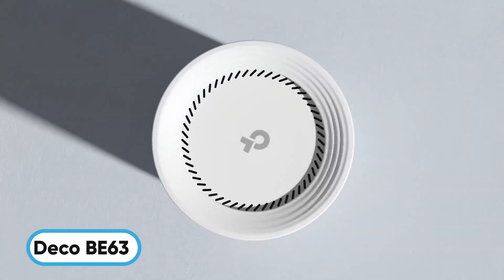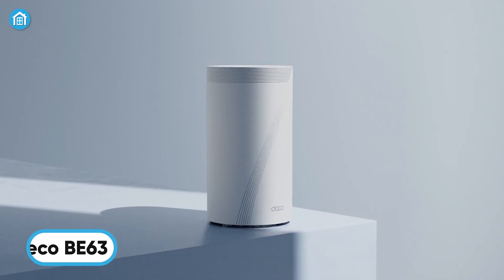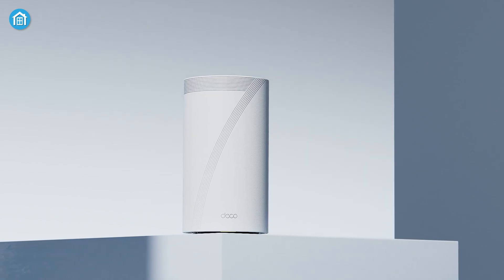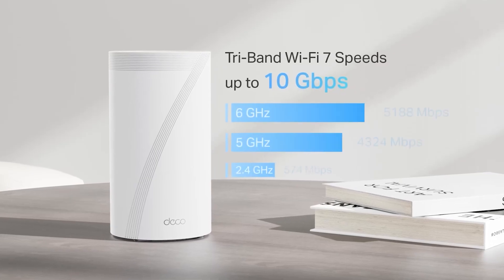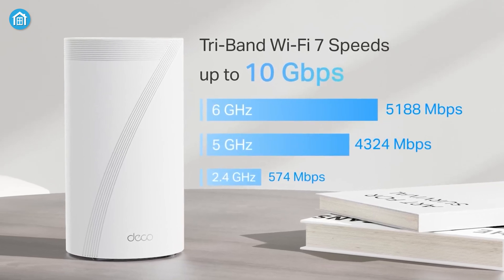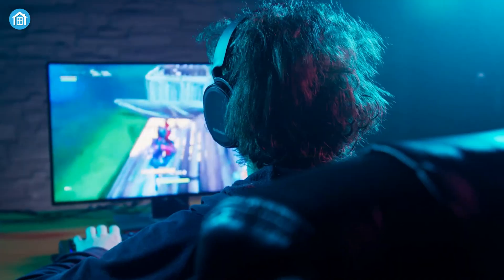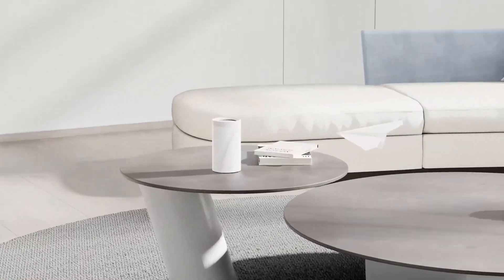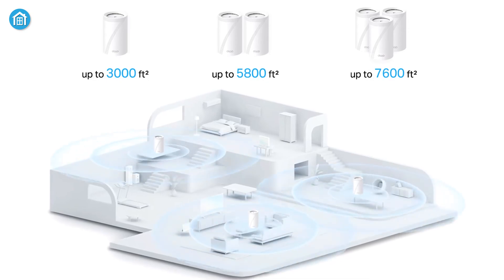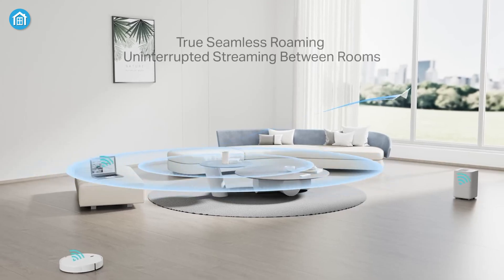TP-Link's Deco BE63 is a game changer in the mesh Wi-Fi market, delivering state-of-the-art Wi-Fi 7 performance across every corner of your home. With tri-band speeds reaching up to 5188 megabits per second on the 6 GHz band, this system ensures smooth streaming, gaming, and smart home device connectivity, covering an impressive 5,800 square feet and supporting over 200 devices, making it perfect for large households.